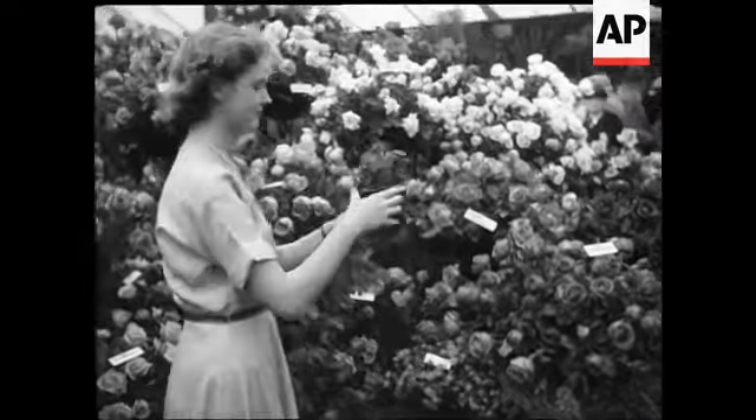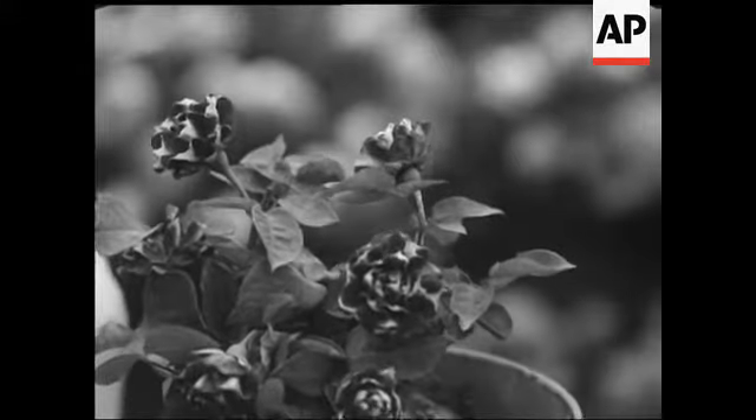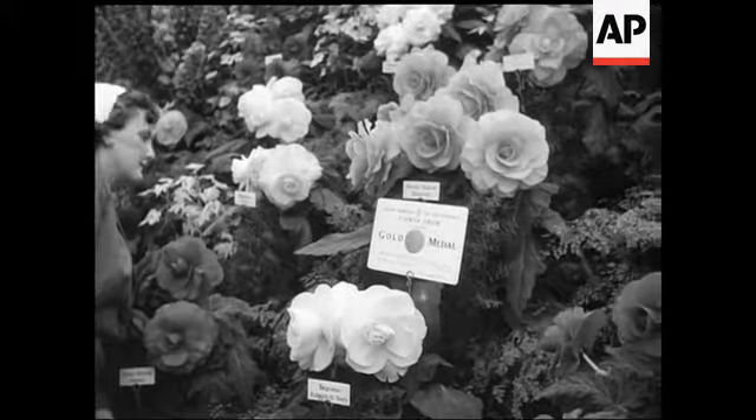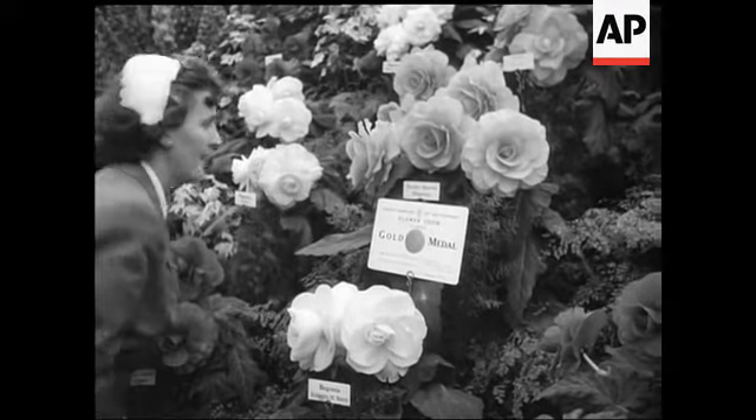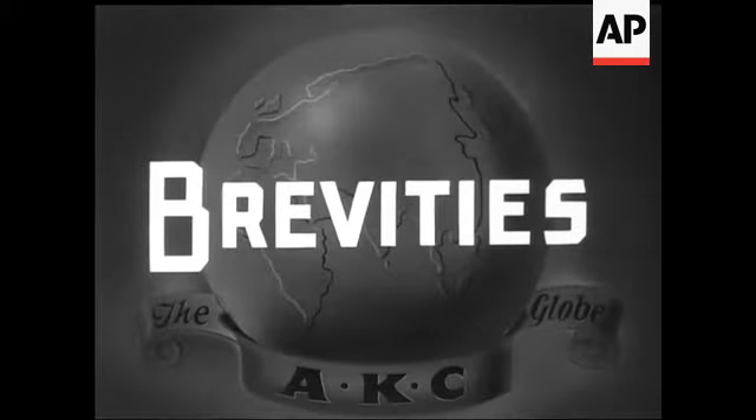A new variety which proved a novelty was the striped rose. With flowers such as these begonias to see, you can understand why so many thousands of people flocked to the Southport Flower Show.